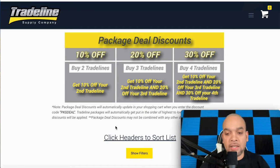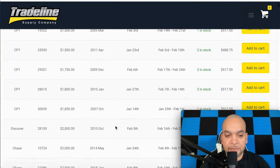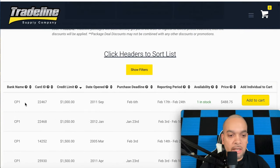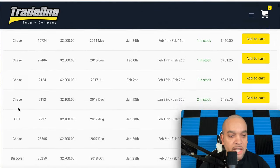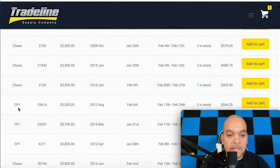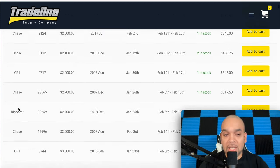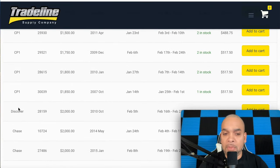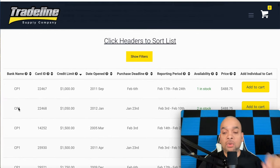Scroll right down here and you can see all the different trade lines — simple and easy. These are the banks: the credit cards — Capital One, Discover, Chase, Elan. They've got a few. When I first started my journey over seven years ago, fixing my credit and trying to get to the next level, I used Trade Line Supply. Great company, worked great — I got about two trade lines, no issues. You can see the bank name, date opened, and then scroll down to see the amount you're paying for the trade line, and how many are in stock.